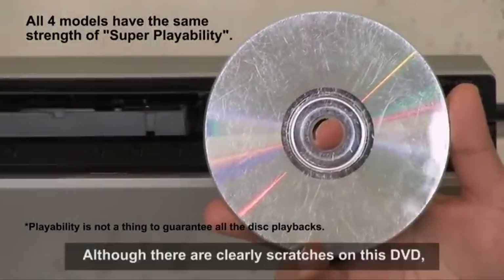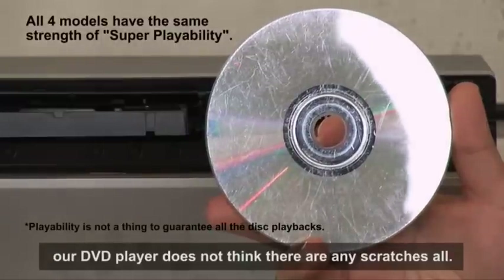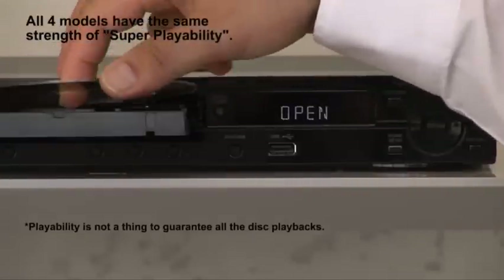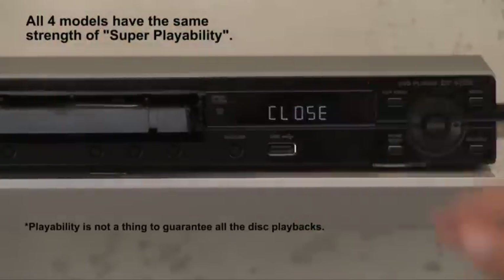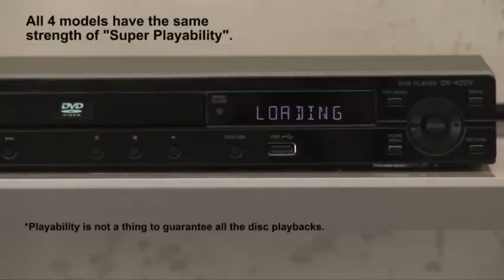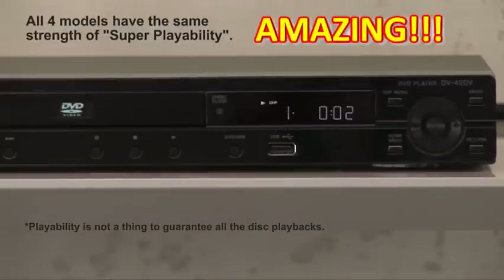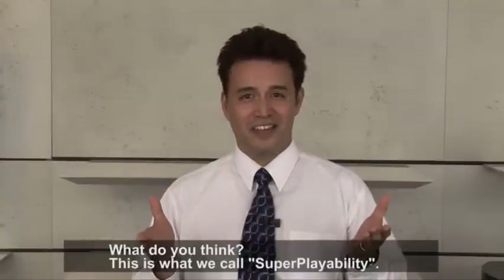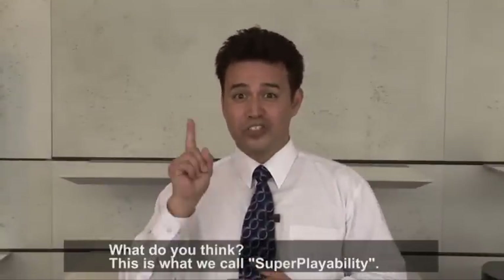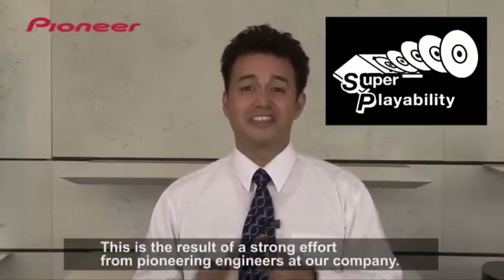Although there are clearly scratches on this DVD, our DVD player does not think there are any scratches at all. As a result, this disc can also be played, going through the normal loading fashion, and in a few moments the disc is ready to be played. What do you think? This is what we call Super Playability — the result of a strong effort from our pioneering engineers at our company.